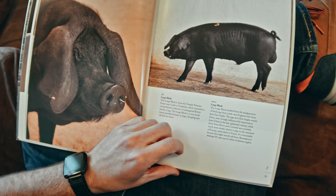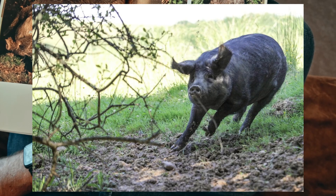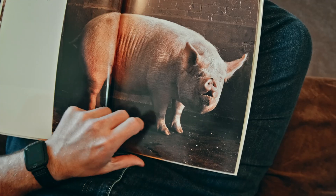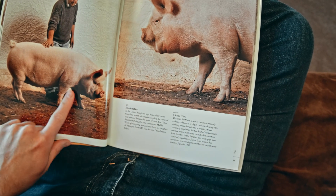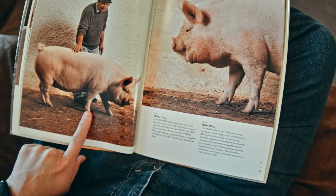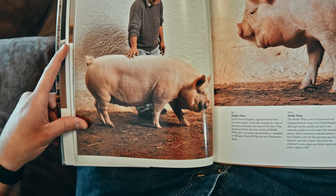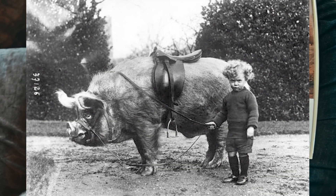I wonder what they do with that nose ring. There's some French text I cannot read. 'This little piggy went to market, this little piggy stayed home' — that's not a little piggy, that's a huge piggy! That pig is giant — that is a big old pig. What would you do if you had a pig that size? Would you ride it?